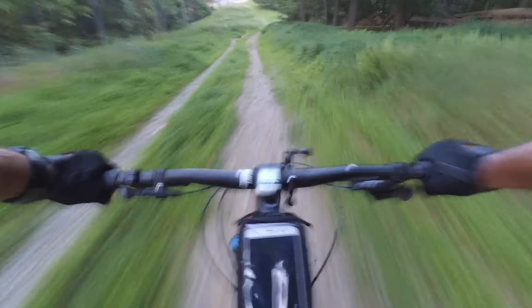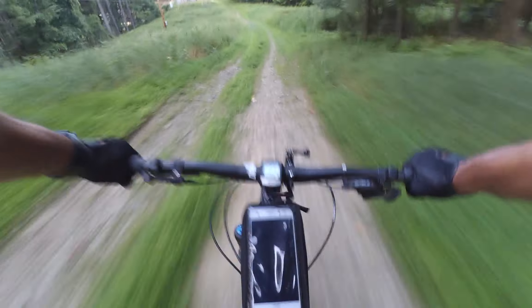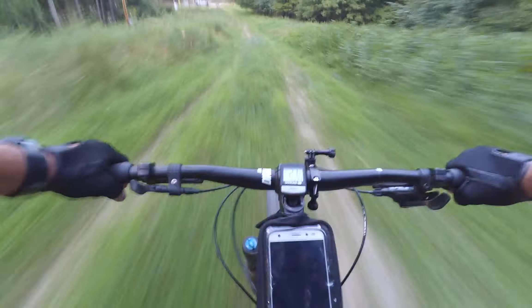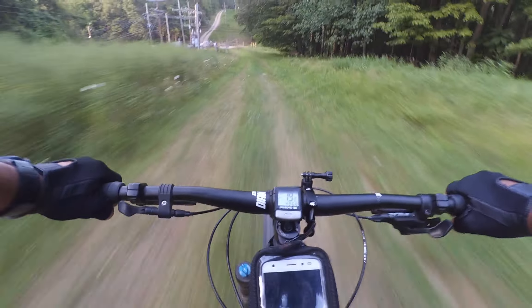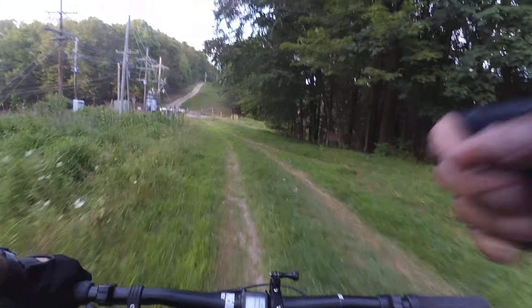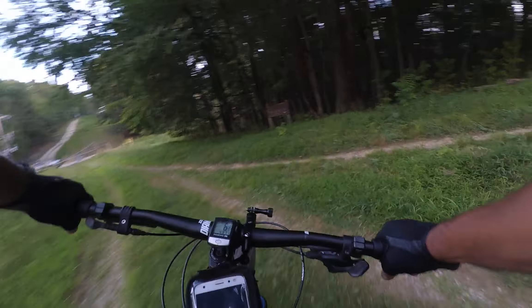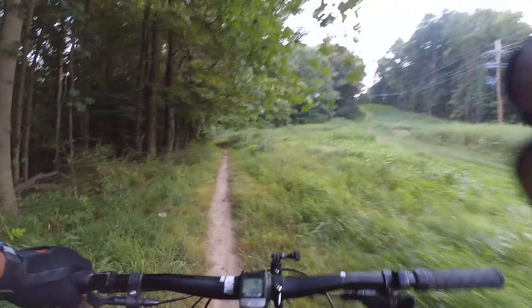Watch the dip and the loose rock — and the rut that I just went in. Not too bad, still a little spooky, dropping pretty fast.